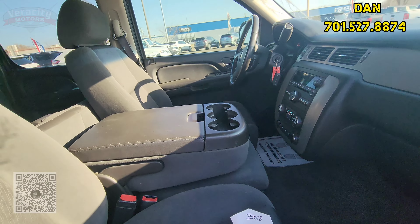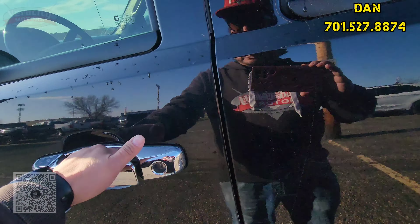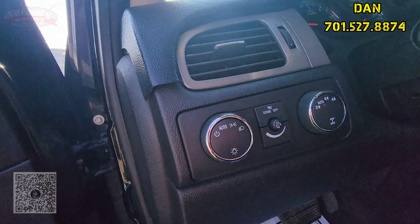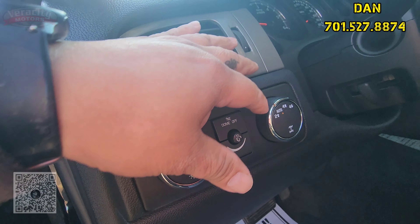Do have a bench seat here. Let's hop in the driver's seat. Half manual, half powered seat there for the driver. Automatic headlights as well as auto 4x4.